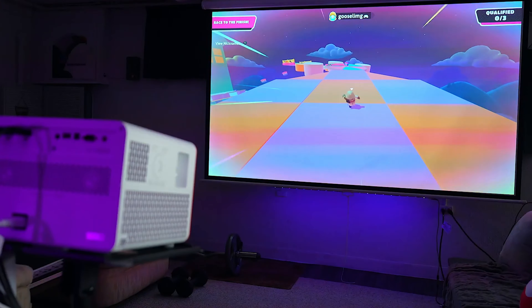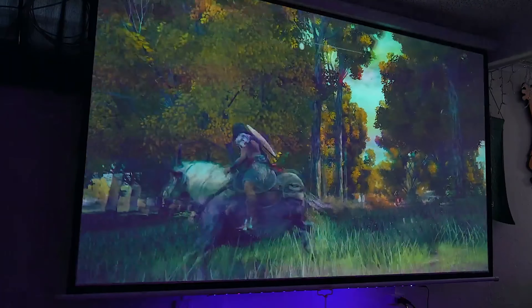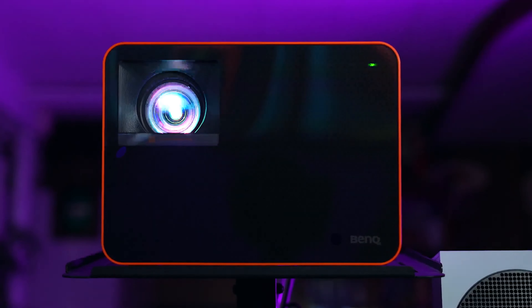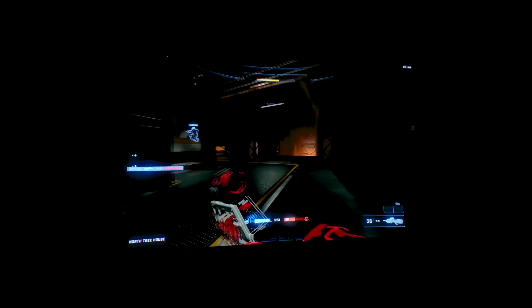For gamers, this projector offers a competitive edge with its ultra-low input lag of just 4ms at 1080p at 240Hz, making it perfect for high-speed precision gaming. This responsiveness is crucial for enjoying lag-free gameplay, ensuring that every move and reaction is as instantaneous as intended.